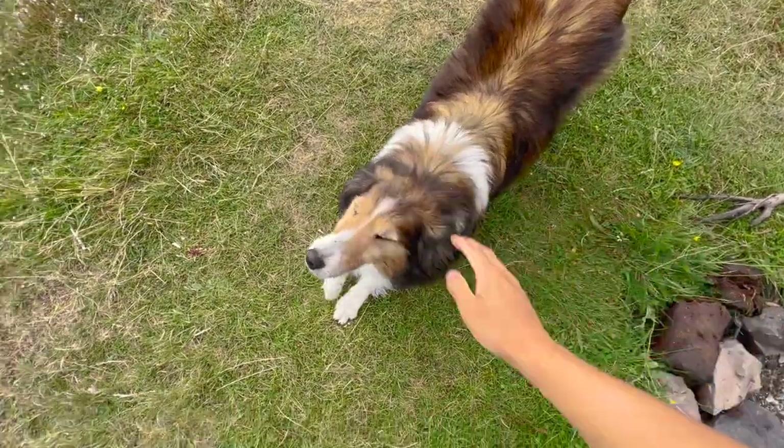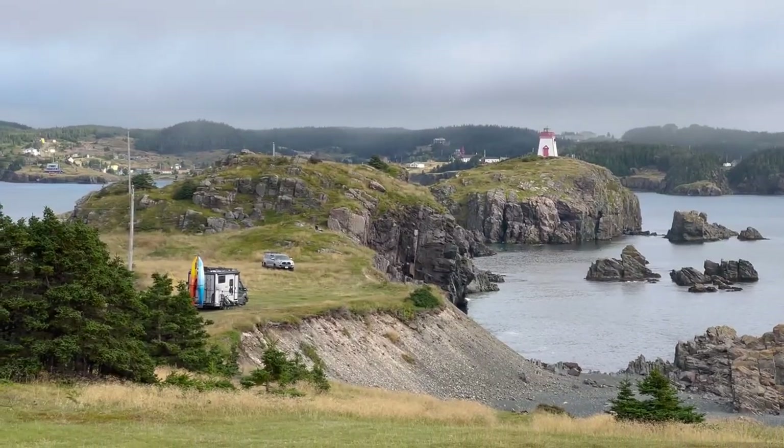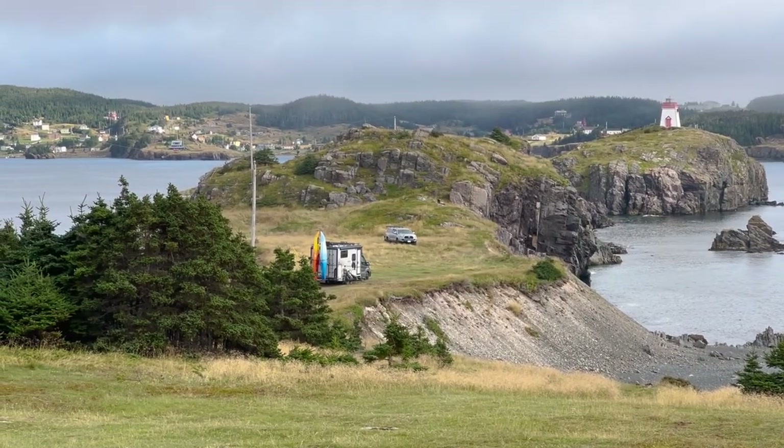The foghorn — it's from the lighthouse just over there. When it's foggy it goes off every 20 seconds, no joke. We threw on our noise-cancelling headphones which did help. This place is gorgeous but has a huge drawback if you don't have noise-cancelling headphones.